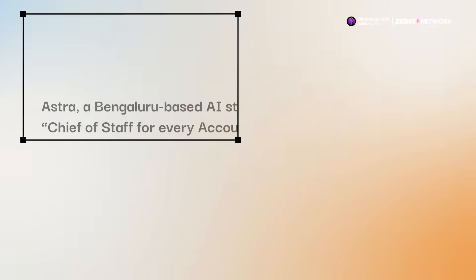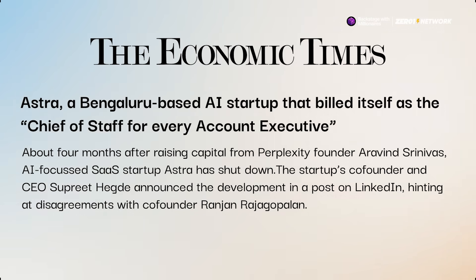Next up in the news, Astra — the AI startup that wanted to be the chief of staff for every account executive — has shut down just four months after raising funds from Perplexity AI's founder, Arvind Srinivas.